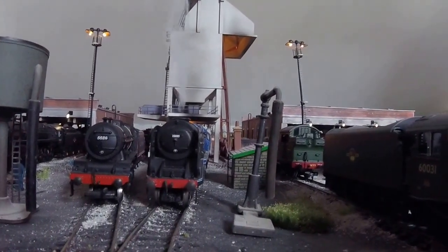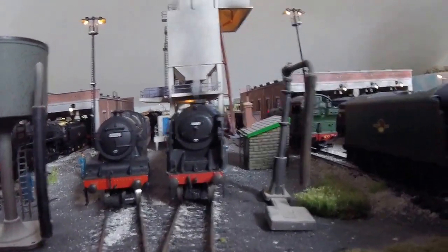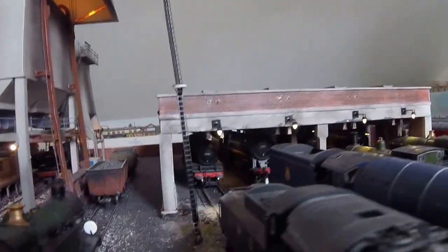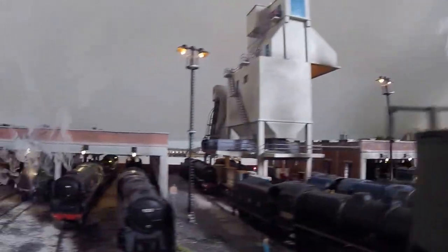Come on in, welcome to Mix Lakeside Railway, just a review now on the sheds. Sheds now have all been fitted with lights on the outside and on the interiors. As you can see, engines on steam, looking really good.